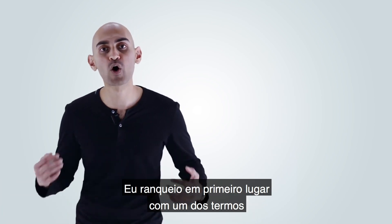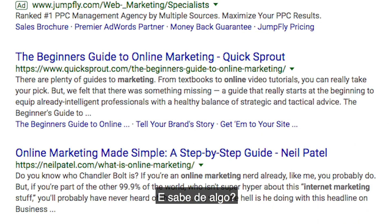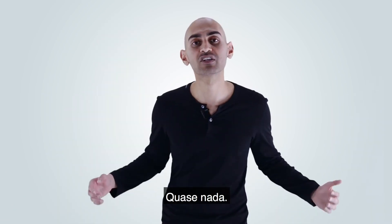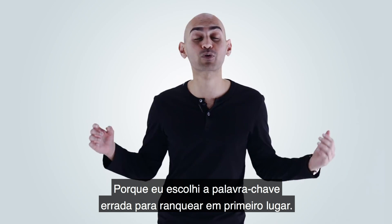I ranked number one for one of the most competitive key terms out there on Google. Can you take a guess what it is? It's online marketing. And guess how much money that one keyword makes me — little to nothing. Why? Because I picked the wrong keyword to rank number one for.